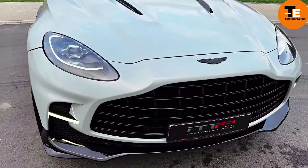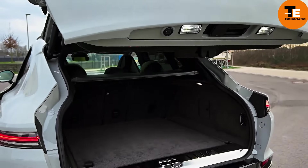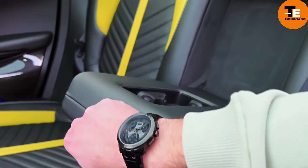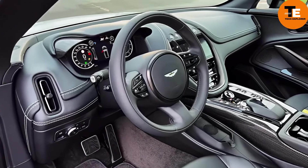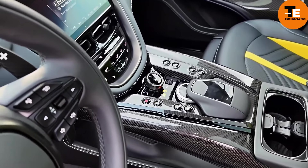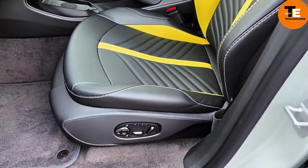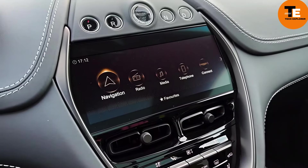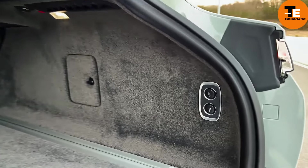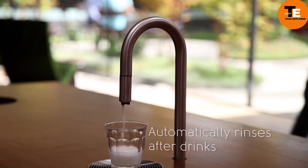The Aston Martin DBX has been hailed as the best crossover luxury SUV of 2023 by Luxe Digital. As Aston Martin's first SUV, it combines the brand's signature style and performance with the practicality of an SUV. The DBX features a sleek and sporty design, a refined and comfortable interior, and an array of technology and safety features. Under the hood it boasts a twin-turbocharged V8 engine that delivers 542 horsepower and 516 pound-feet of torque, making it both agile and enjoyable to drive.